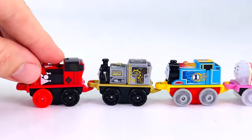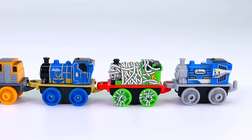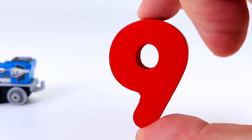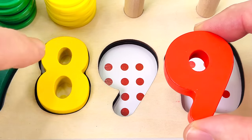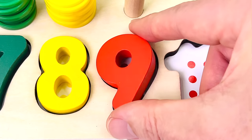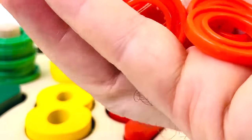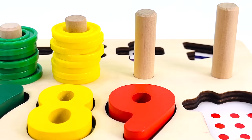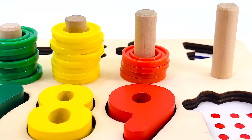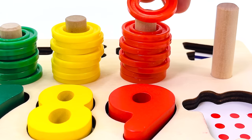Look at all the trains. There's a red one, a gold one, a blue one, a cream one, a blue one, an orange one, a blue one, a green one, another blue one. And there's another puzzle piece — it's the number nine. Let's count the dots: one, two, three, four, five, six, seven, eight, nine. And there are nine rings: one, two, three, four, five, six, seven, eight, nine rings.